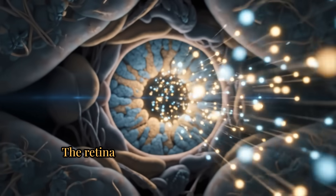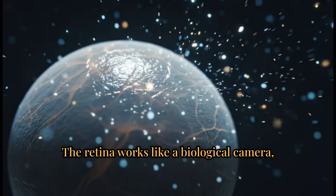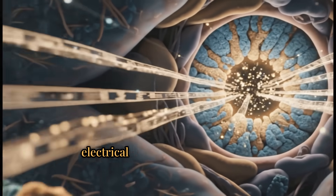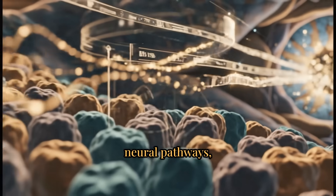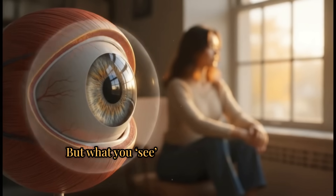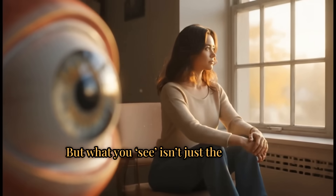The retina works like a biological camera, translating raw light into a flurry of electrical signals that sprint along neural pathways, converging in your brain. But what you see isn't just the sunlight.